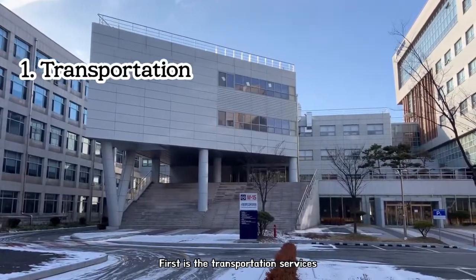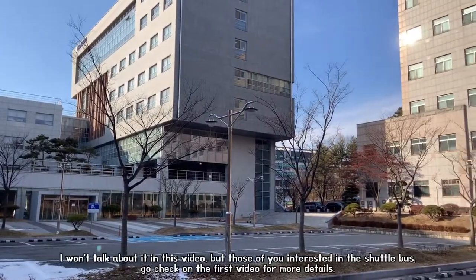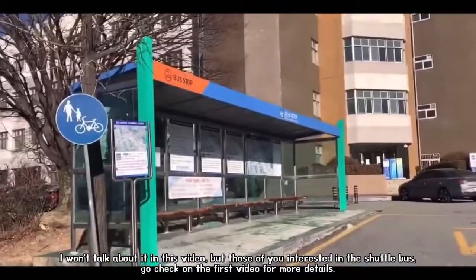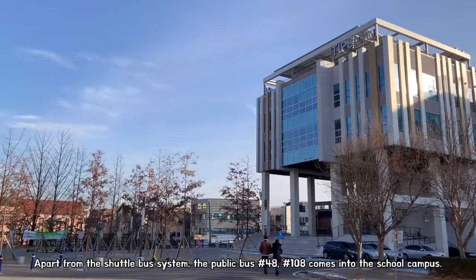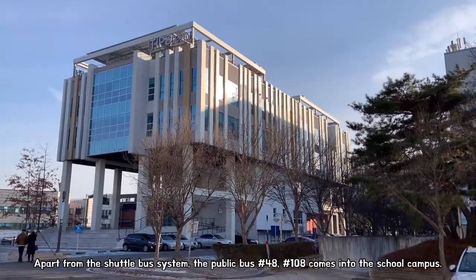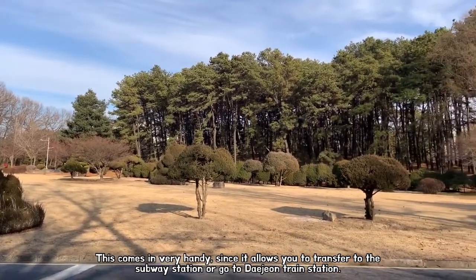First is the transportation services. In my previous video, I briefly talked about the school shuttle system. I won't talk about it in this video, but those of you interested in the shuttle bus, go check the first video for more details — I'll attach the link at the end of the video. Apart from the shuttle bus system, public bus number 48 and 108 comes into the school campus. This comes in very handy since it allows you to transfer to the subway station or go to Daejeon train station.